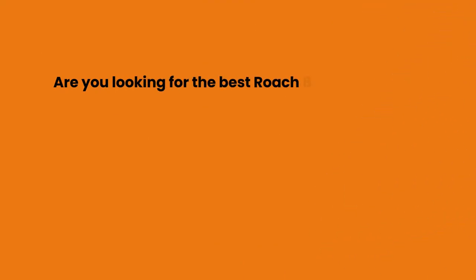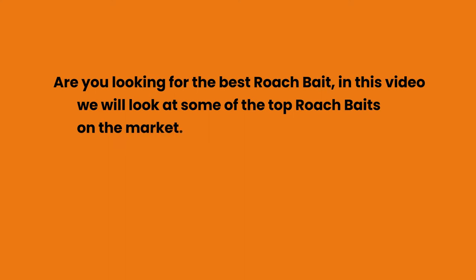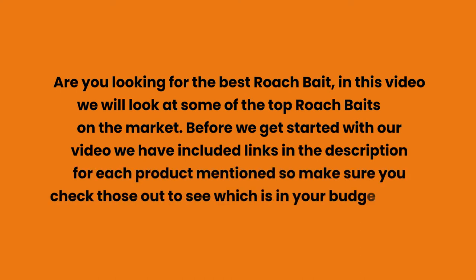Are you looking for the best roach bait? In this video we will look at some of the top roach baits on the market. Before we get started, we have included links in the description for each product mentioned, so make sure you check those out to see which is in your budget range.